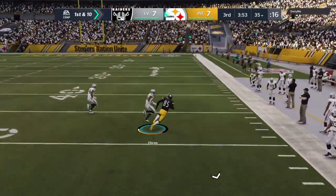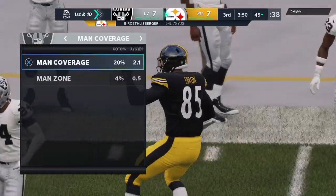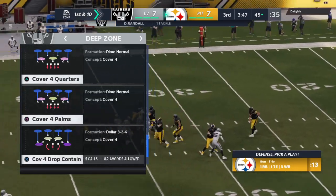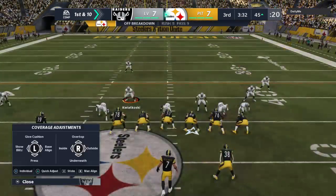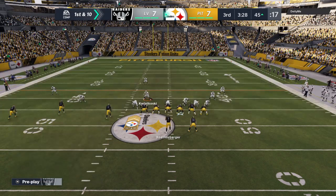Now the pass fighting its way into the hands of Eric Ebron, and he'll be taken down across the 50 at the 45 in enemy territory. 19 yards there on the catch and run. What a nice example there of a tight end doing exactly what he needs to do — how he worked his way to the outside, made sure he secured the catch, and then anything after that we count as a bonus. And indeed, he gets enough for the first down.